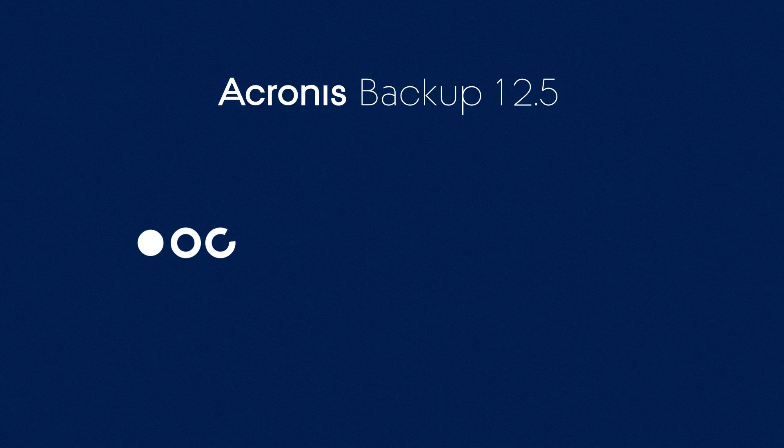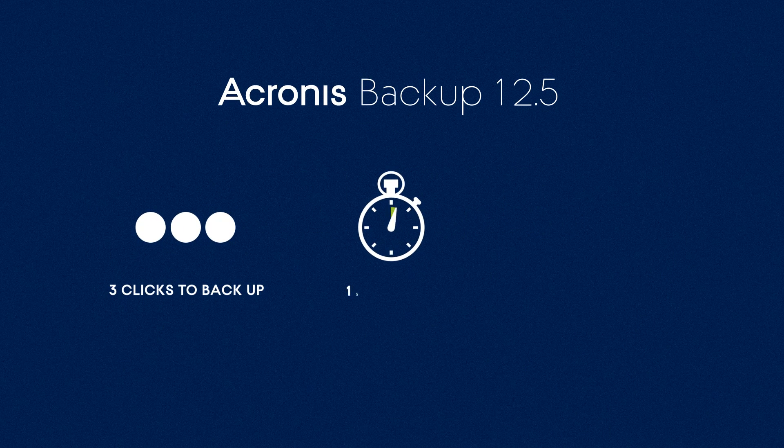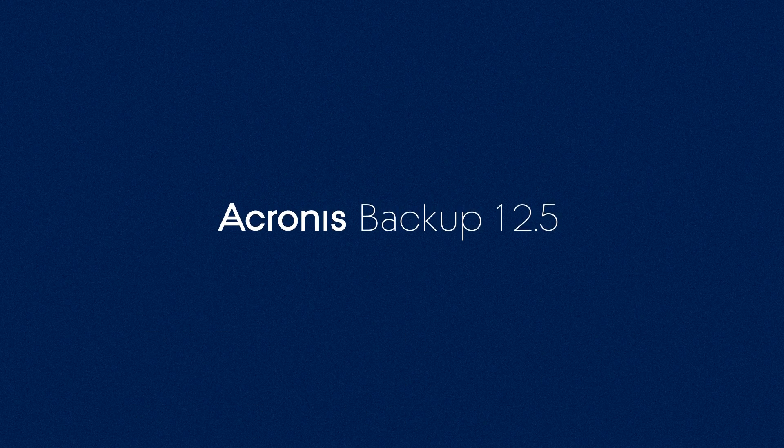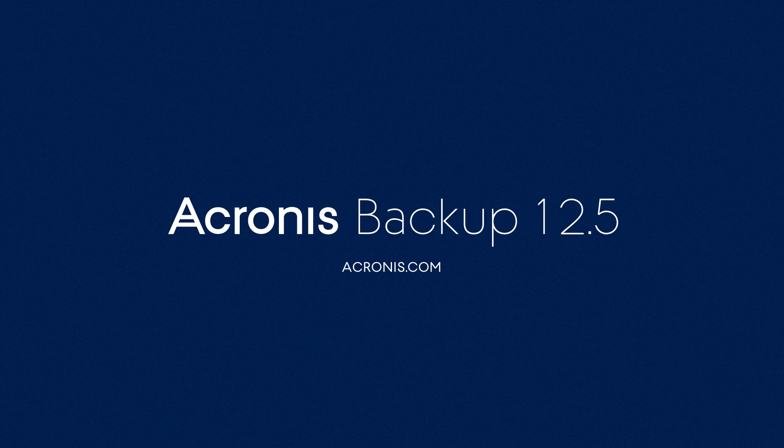Acronis Backup 12.5 is the most complete, innovative, and reliable backup solution on the market today. Try it and learn more at acronis.com.